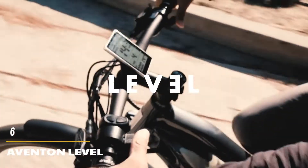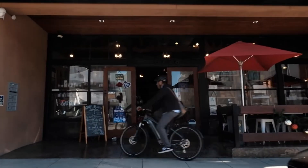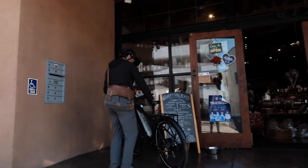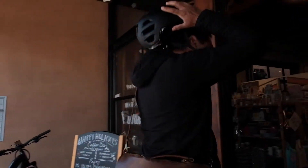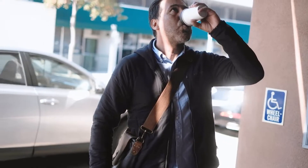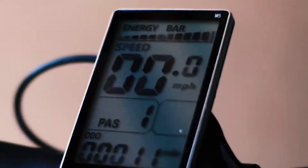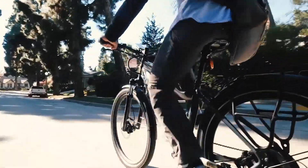Number 6: Aventon Level. The Aventon Level Commuter e-bike introduces modern styling to make your ride more comfortable. It has pedal assist, throttle mode, and a clear display to give you an excellent off-road ride experience. This product's outstanding performance gives you a fun ride. Riding an Aventon electric bike is the same as riding a regular bike. With a 5-level pedal assist, you feel like pedaling on a pillow.